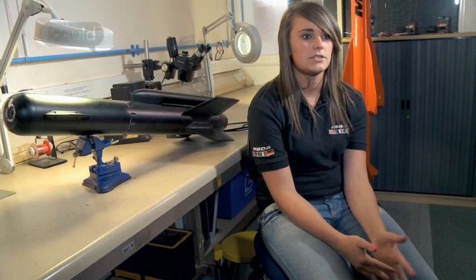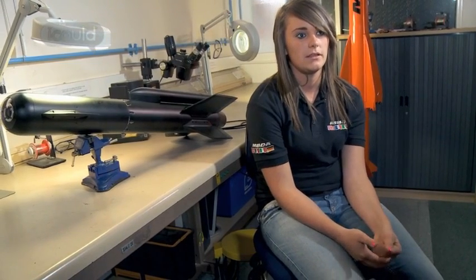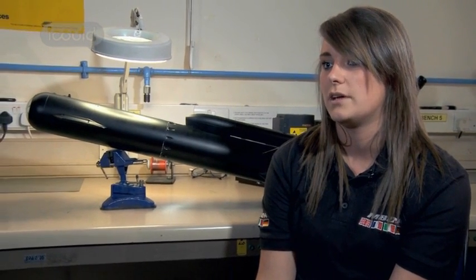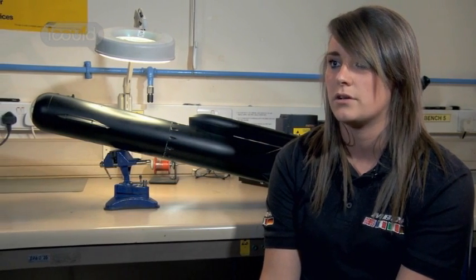Four years the apprenticeship — in my first two years I would move around placements, working in design, working in assembly, just different placements in engineering. And then in your last two years you work around specific placements, mainly engineering, so you could go into test engineering, design engineering — all engineering specific, whereas in the first two years you just get the feel of what actually goes on in the company.